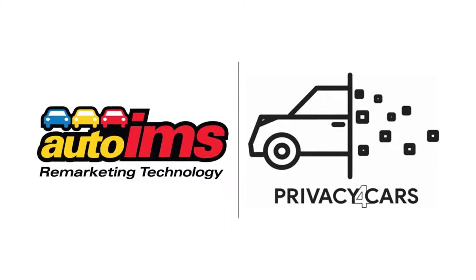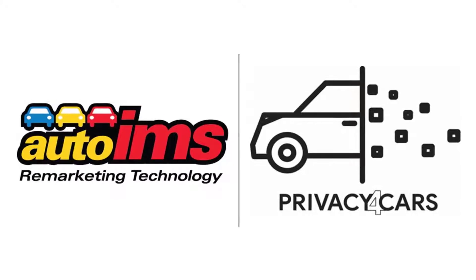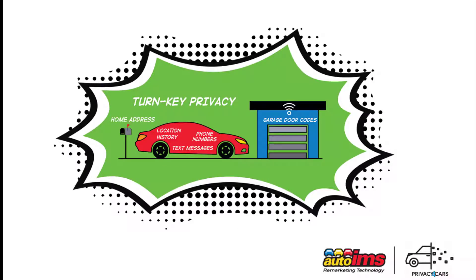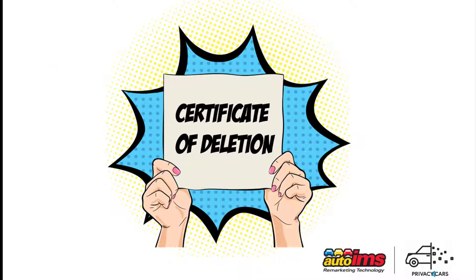Privacy for Cars and AutoIMS partner to deliver a vehicle data privacy compliance standard for consignors and auctions. All the data fields from the integration with Privacy for Cars are reportable. In this video, we will show you how to set up queries in AutoIMS to easily monitor your portfolio and give auditing and compliance groups the records they need in a standard and automatic fashion. If you set up a compliance program for the removal of personal information from vehicles at auctions, this video will show you what the AutoIMS and Privacy for Cars data integration has to offer.